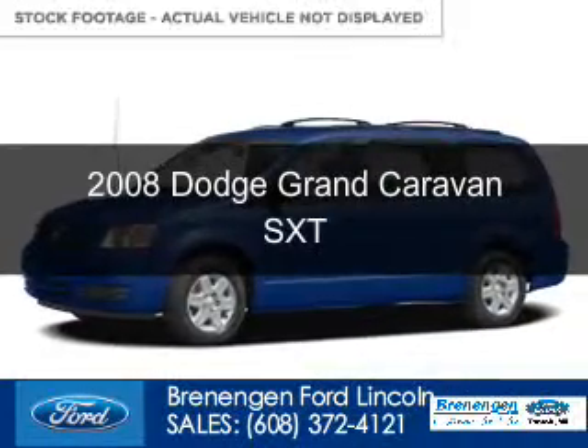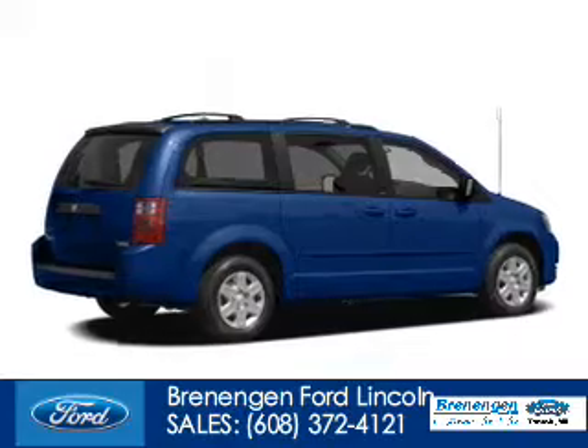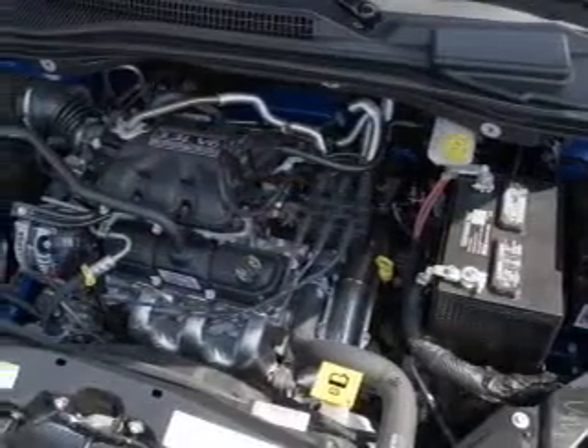This is a used 2008 Dodge Grand Caravan. Grab life by the horns. It's powered by front wheel drive, a 3.8 liter, 6-cylinder engine, and an automatic transmission.